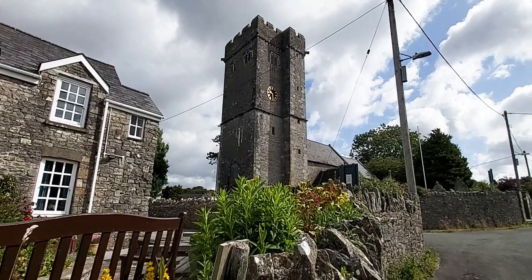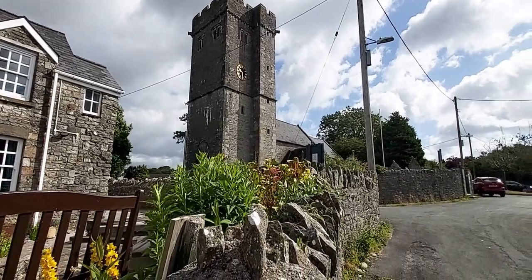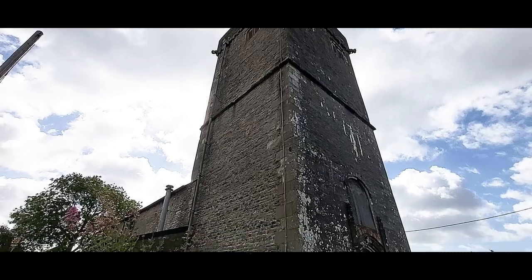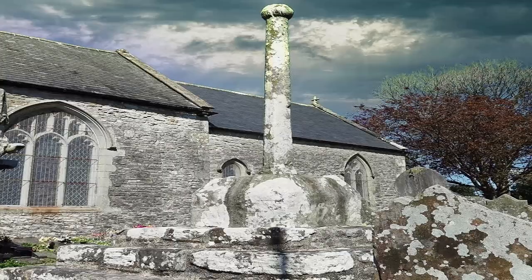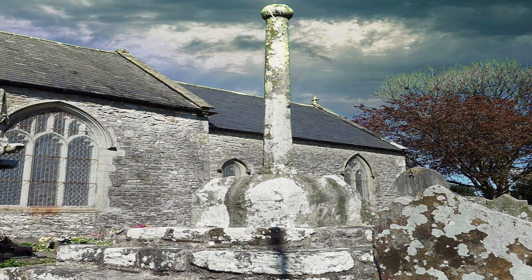Next we come to St. David's Church. It's a listed Grade I building — a medieval church with its fabric, including a timber roof, mainly intact, and a medieval Churchill cross, mostly intact.